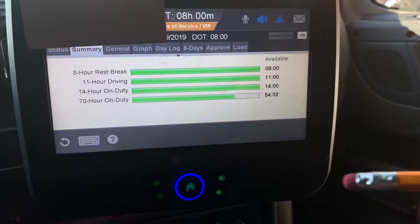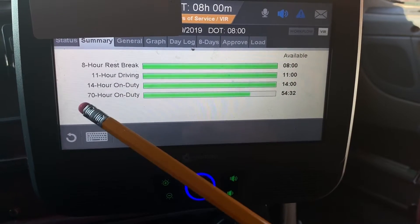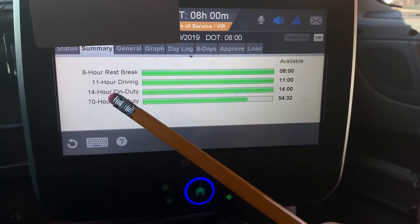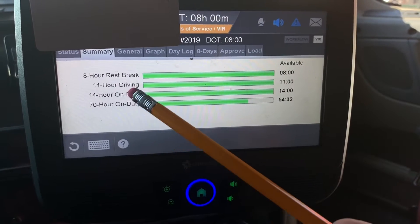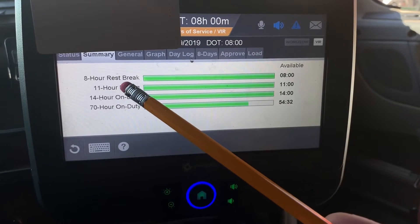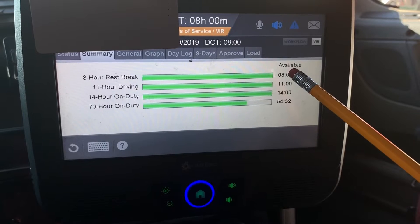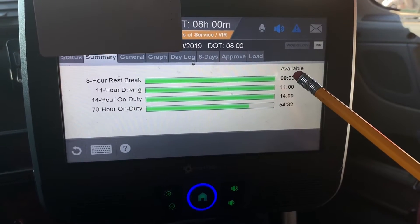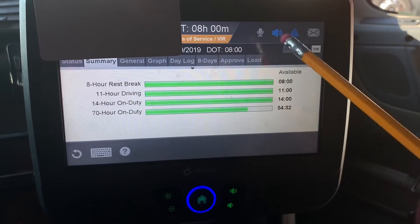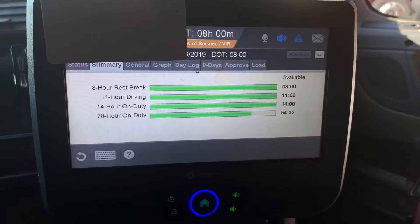Let's take a quick overview. Your 70-hour tells you that you can only work 70 hours in a week. Your 14 tells you that you can only work 14 hours a day. You can only drive 11 hours a day, but before you get your full 11-hour drive time, within the first 8 hours of driving you have to take a mandatory 30-minute break in order to get time back on your clock to finish driving your 11.